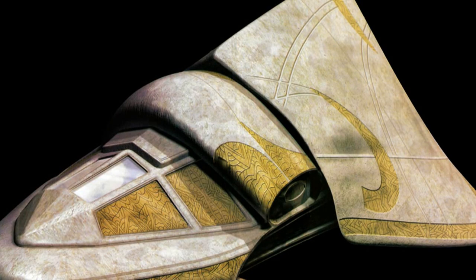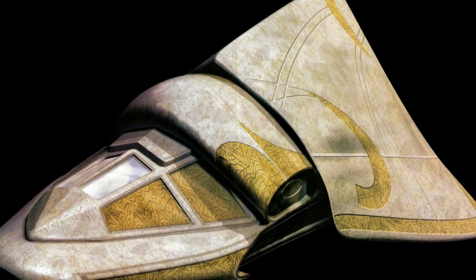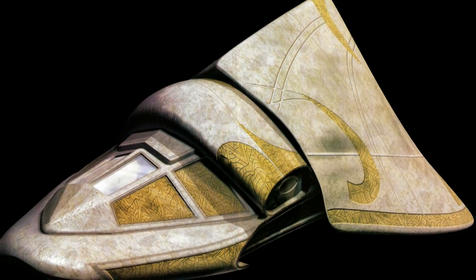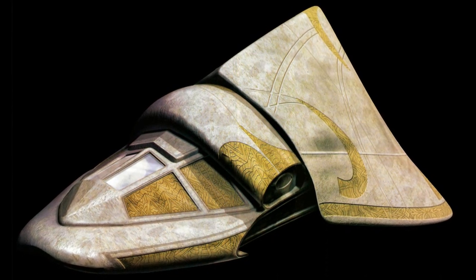The History of the Teltac. Teltacs are small transport vessels used by the Goa'uld, the Jaffa, the Tok'ra, and the Lucian Alliance. The Tau'ri have also briefly made use of stolen Teltacs prior to acquiring their own hyperspace-capable vessels.